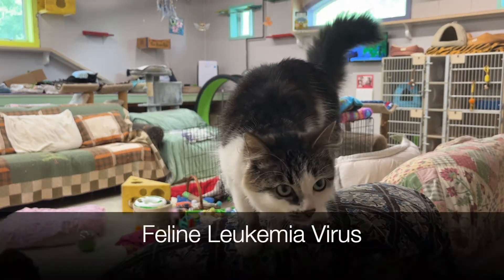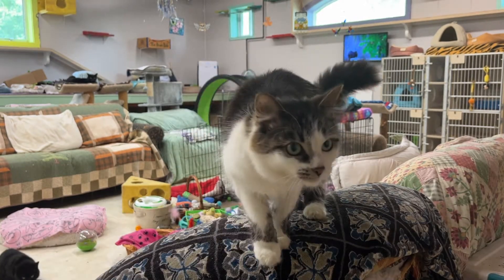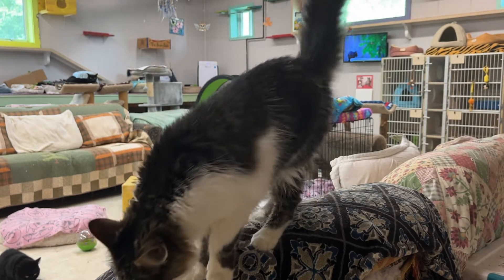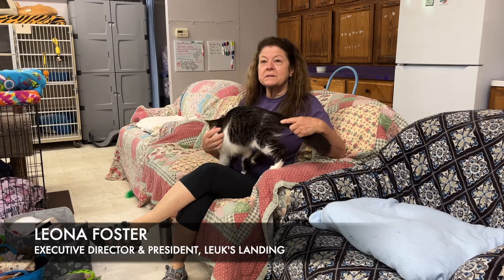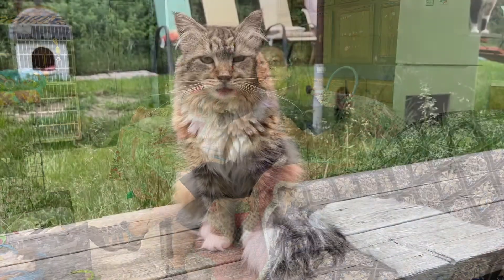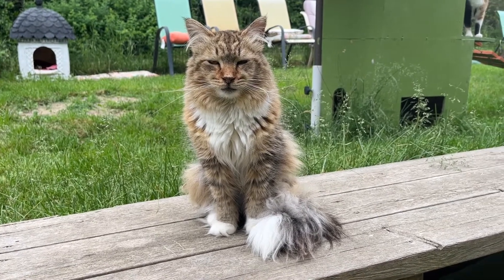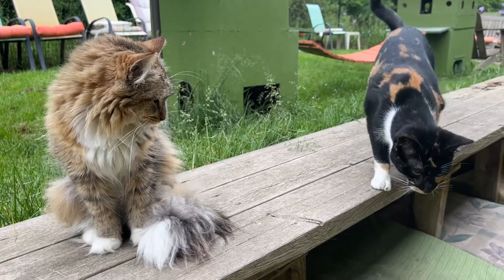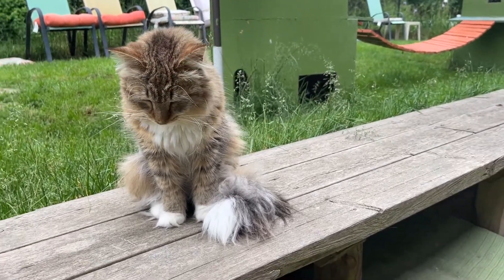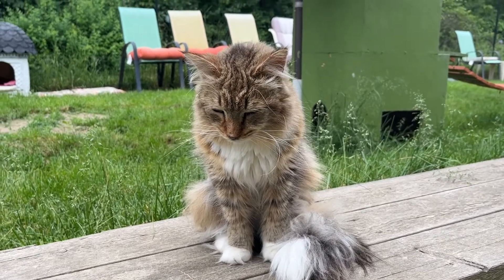It stands for feline leukemia virus, shortened to FeLV, which most people are familiar with. Feline leukemia is a virus, much like any virus that people or other cats get, that takes over and weakens the immune system in cats. Unfortunately, once they are infected, the virus takes up residency in the bone marrow and starts changing how they are able to react to things in the environment.